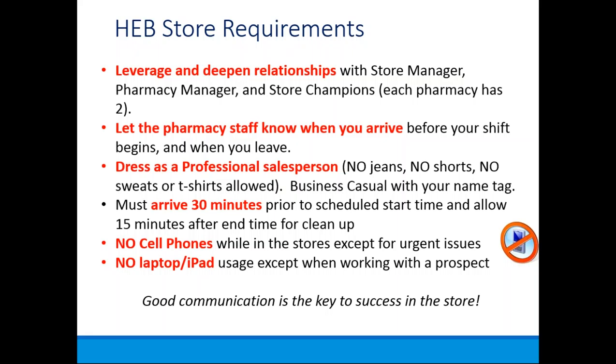Once you're in the store, we'd like you to arrive a little earlier than your shift begins. If your shift starts at 9 a.m., arrive at 8:30 for setup. When ending at 1 o'clock, stay until about 1:15 to wrap up cleanup so you're fully present from 9 a.m. to 1 p.m. We'd like you to dress professionally — business casual with your name tag. No jeans, shorts, sweats, or t-shirts. We do provide you a name tag.